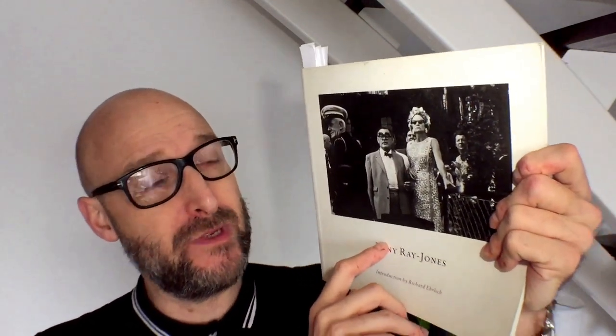Tony Ray Jones was fantastic, and he died way too young - he died aged 30 in 1972. His contemporaries were the Magnum photographers of the day. He'd gone to New York, worked really hard, and wanted to push forward with his photography and photojournalism. He was a real, amazing name about to project itself onto the world, but he was diagnosed with leukemia and unfortunately that was all cut short. It's quite a sad story.